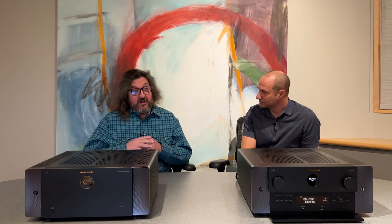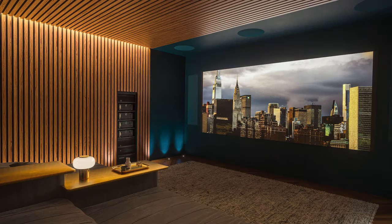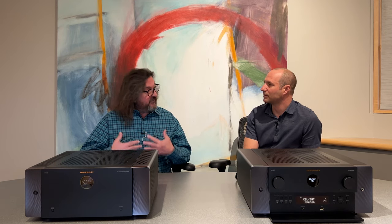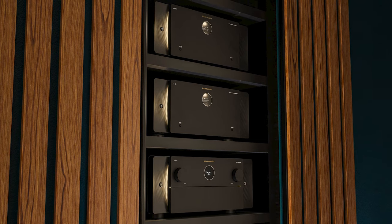What about 8K? Covered there as well. The AV10 has seven HDMI inputs, all of which support 8K at 60Hz or 4K at 120Hz. Additionally, the AV10 has support for 4:4:4 color, Dolby Vision, HLG, and HDR10. The video processor inside the AV10 can even upscale native content up to 8K resolution.